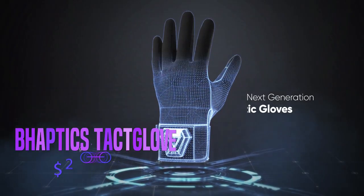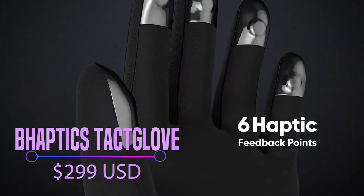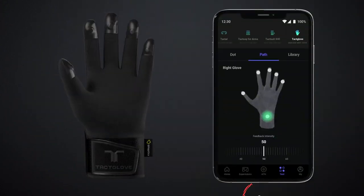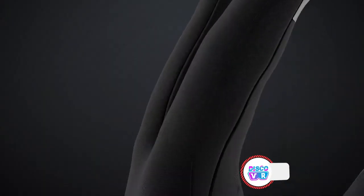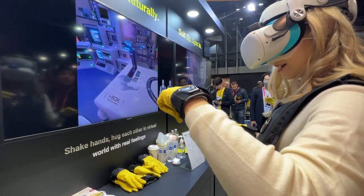First, let's check the haptic gloves from BeHaptics. Currently, they're the most reasonably priced and the only consumer-ready haptic gloves on the market. Similar to the haptic vest from the same company, these gloves feature 12 tiny motors — 10 situated at your fingertips and 2 on your wrist. These motors emit micro-vibrations that simulate various VR interactions.